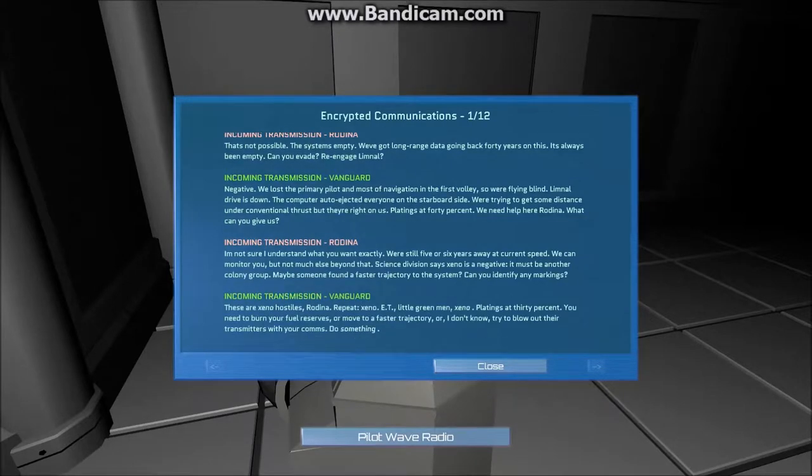We're trying to get some distance under conventional thrust, but they're right on us. Lighting's at 40%. We need help. What can you give us? I'm not sure I understand what we want exactly. We're still five or six years away. We can monitor, but not much else beyond that. Science division says Xeno is negative — it must be in a colony group. Maybe someone found a faster trajectory to the system?